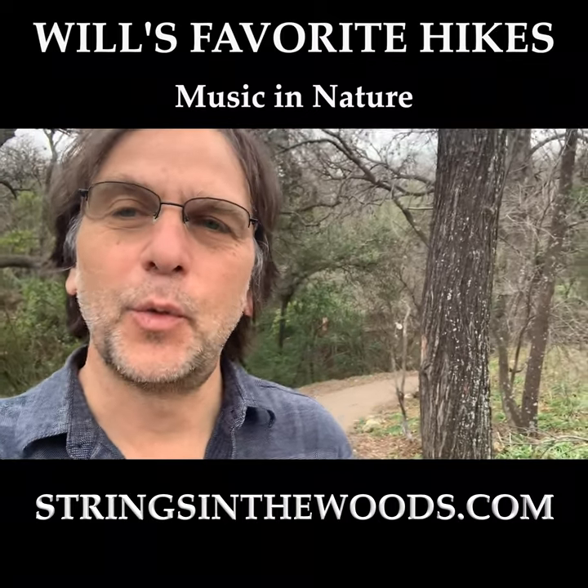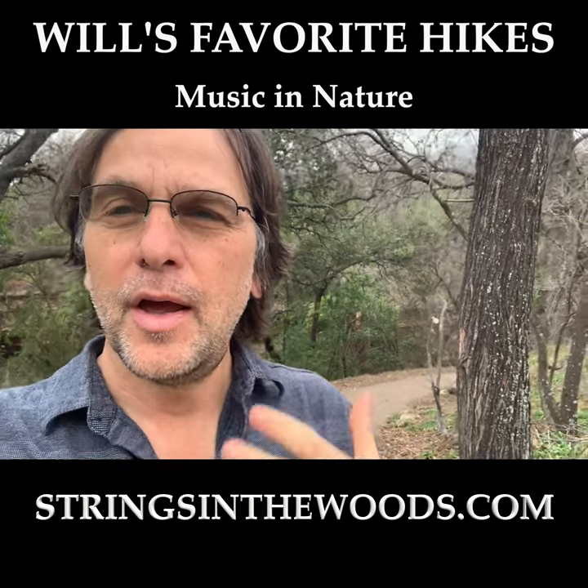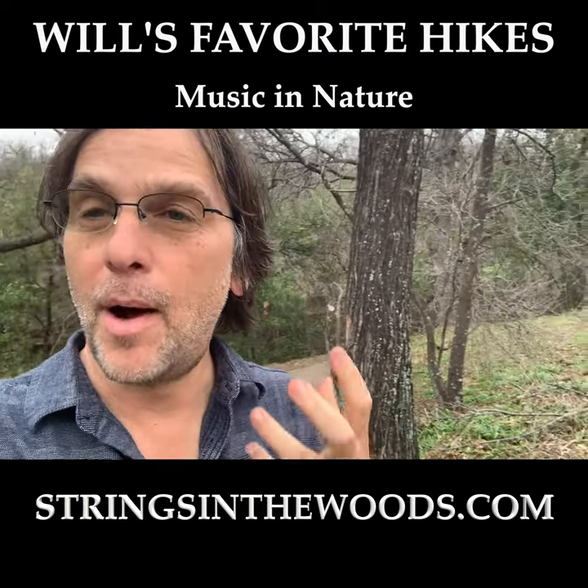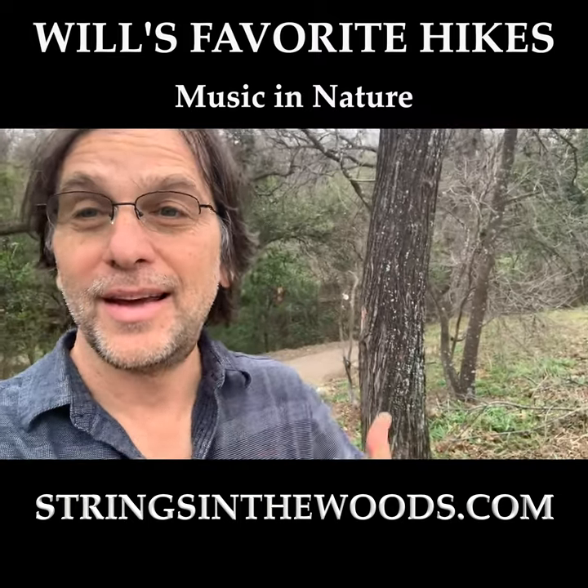Hey, it's Will with Strings in the Woods, where we invite you to join us on a walk in nature, where you can take a break from the intensity of city life, or modern life, and reconnect with your true nature, which is a slower nature, more connected with nature.